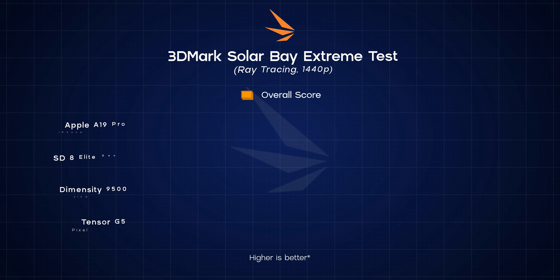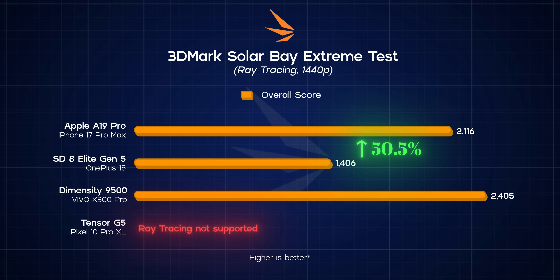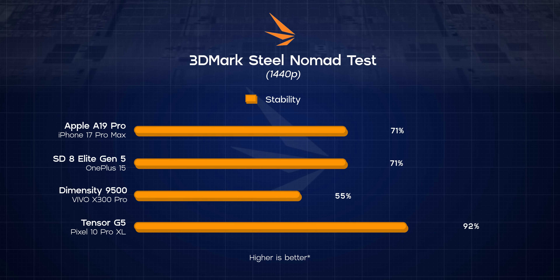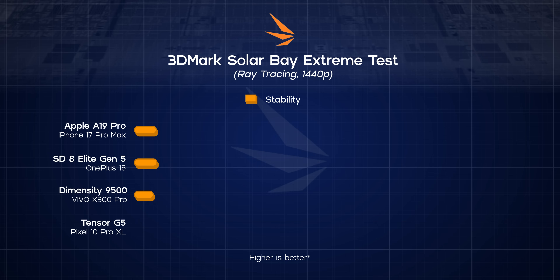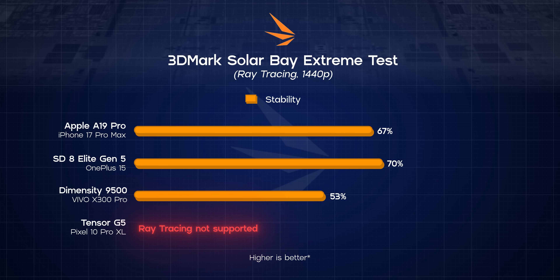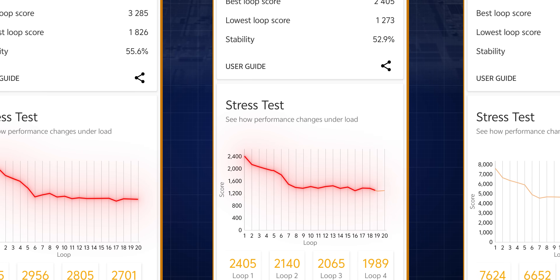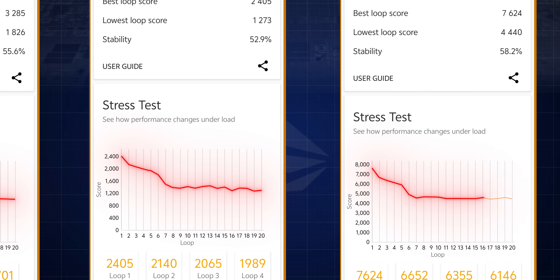The 8 Elite Gen 5 was a fairly close silver medalist in all three of those tests and was only bested by the A19 Pro in the Ray Trace benchmark. So yeah, the Dimensity 9500 clearly has the most powerful mobile GPU right now — there is absolutely no doubt on that. But I'm a little sad to see that maintaining such a level of power for a while still remains the Achilles heel for MediaTek, because running those stress tests that loop the same 3D scene 20 times in a row, the Dimensity 9500 had by far the worst stability score, losing almost 50% of its peak performance by the end. Taking a closer look, the Dimensity 9500 has little to no problem sustaining performance for the first four or five loops, but there's a clear performance throttling after that.